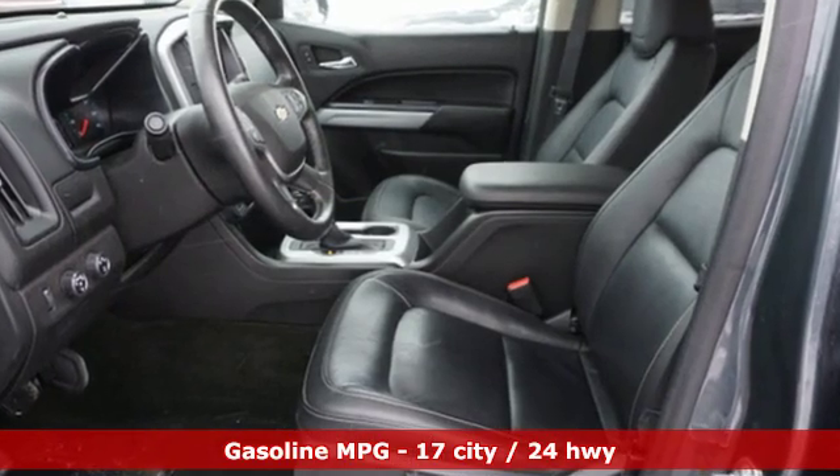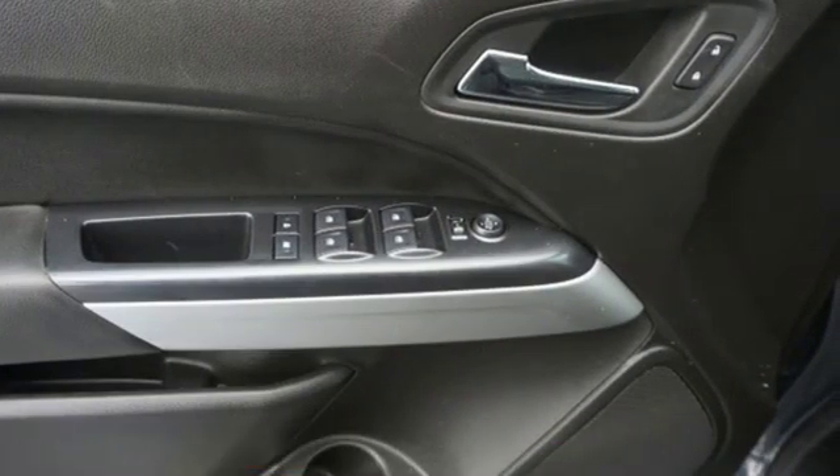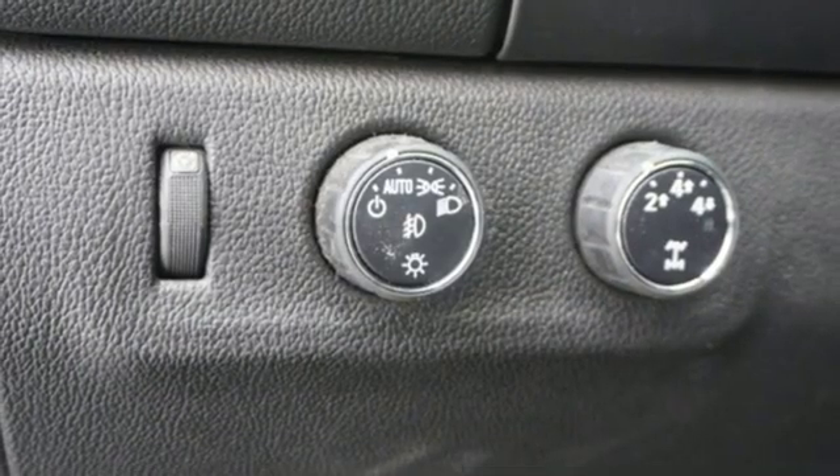V6 engine, electronic shift on the fly, automatic transmission, active grille shutters, integrated navigation system with voice activation.